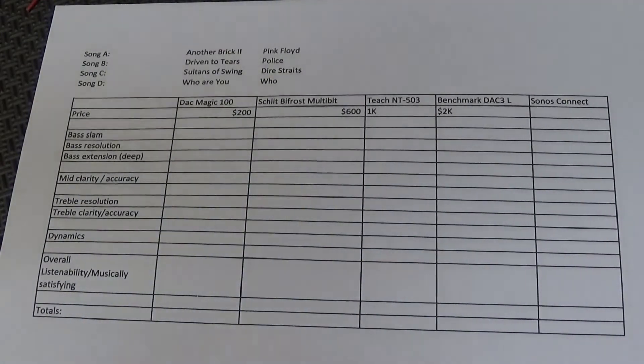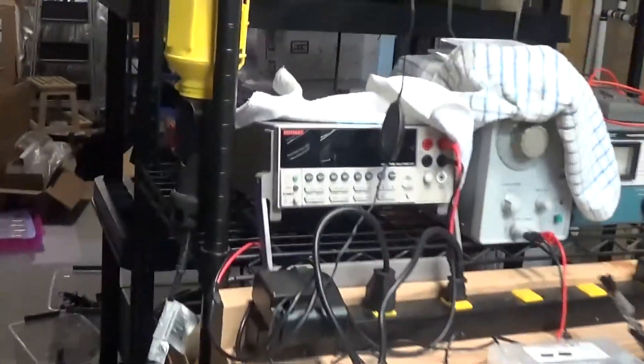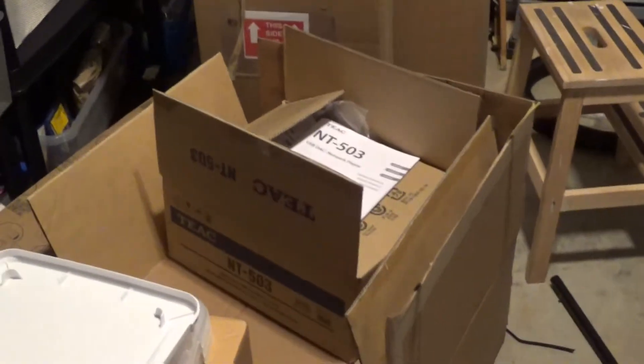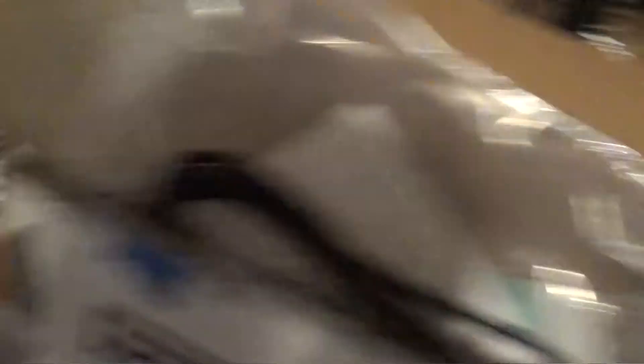I'm going to leave my bench here — look at this mess. There's the box for the TEAC and there's the Schiit Bifrost box right there.